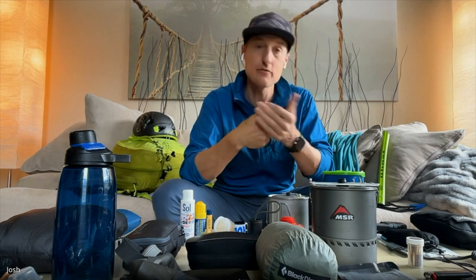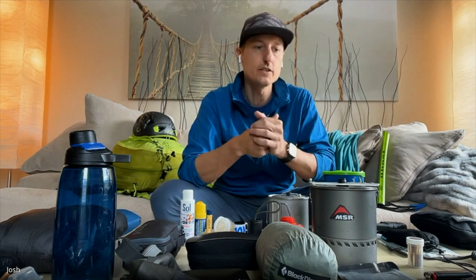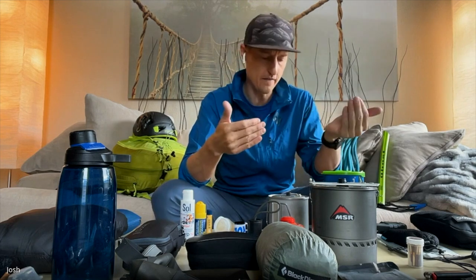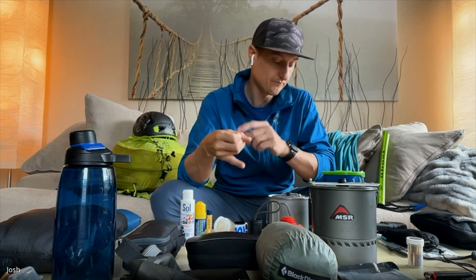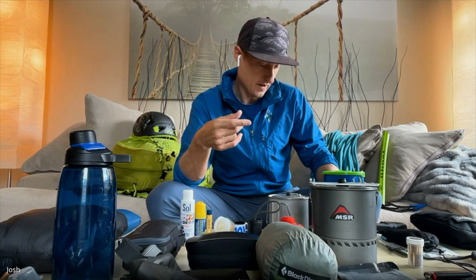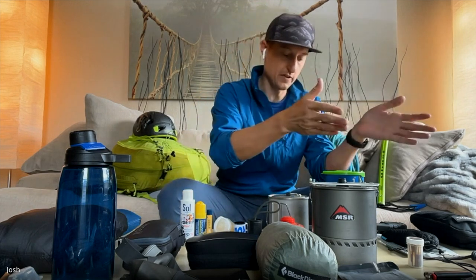The 10 essentials have evolved over the years. If you google it, one of the top hits is REI's interpretation — they have the classic 10 essentials and the 10 essential systems, which is what I tend to use. The classic list is: navigation, headlamp, sun protection, first aid, knife, fire, shelter, extra food, extra water, and extra clothes.